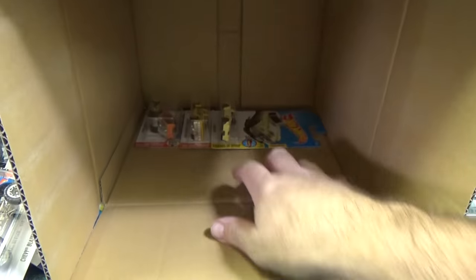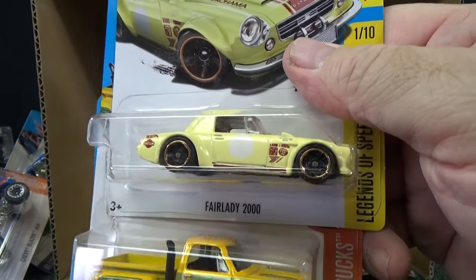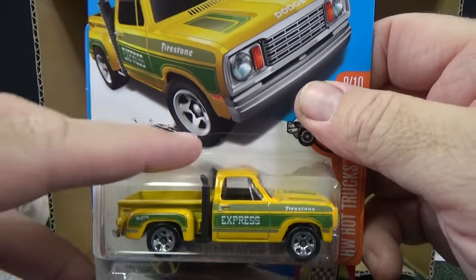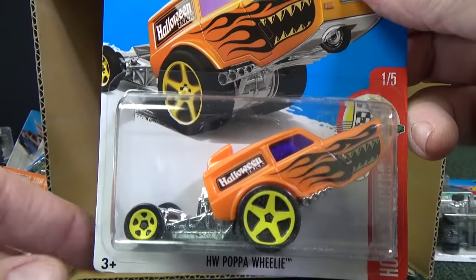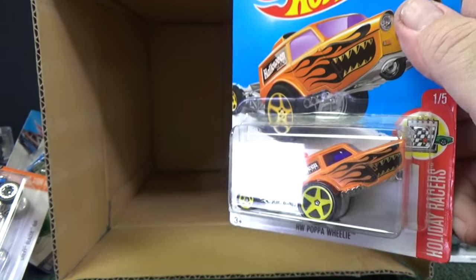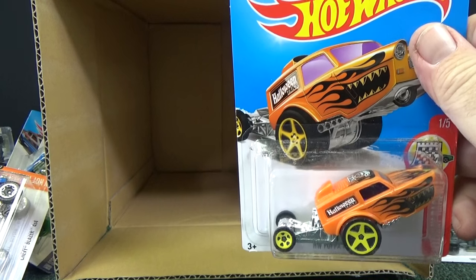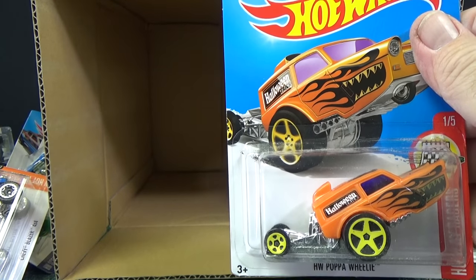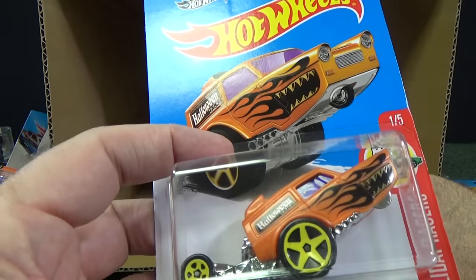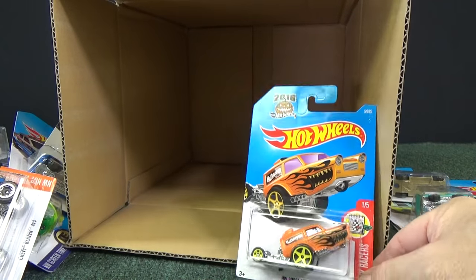Here you have the '77 Pontiac Firebird. Overall, this B case is a pretty good assortment. Pretty excited, pretty glad to see some of these cars on the pegs — I'm picking up extras of certain cars, just because I can. Another Little Red Express. And I did an off-the-pegs video talking about the holiday racers — if you'd like to see that, there's the link. This is one of the holiday cars. We already know three of the five; number four is going to be the Valentine's car. When that comes out, we'll check it out.